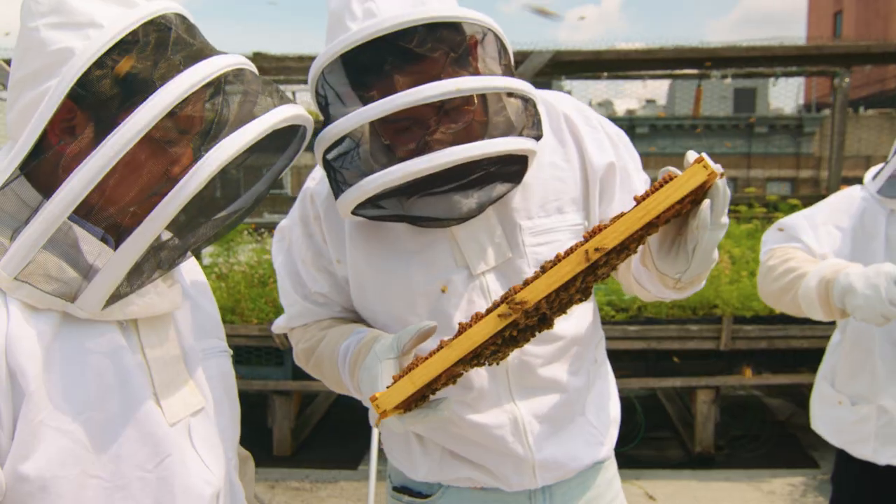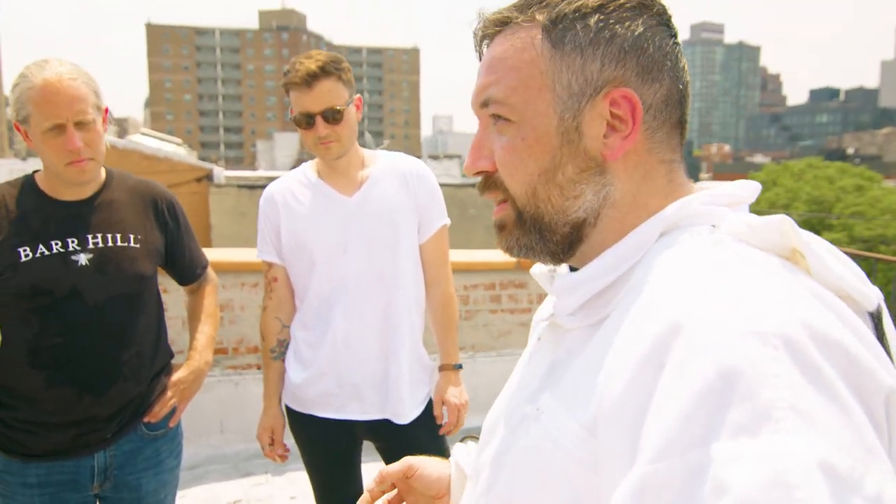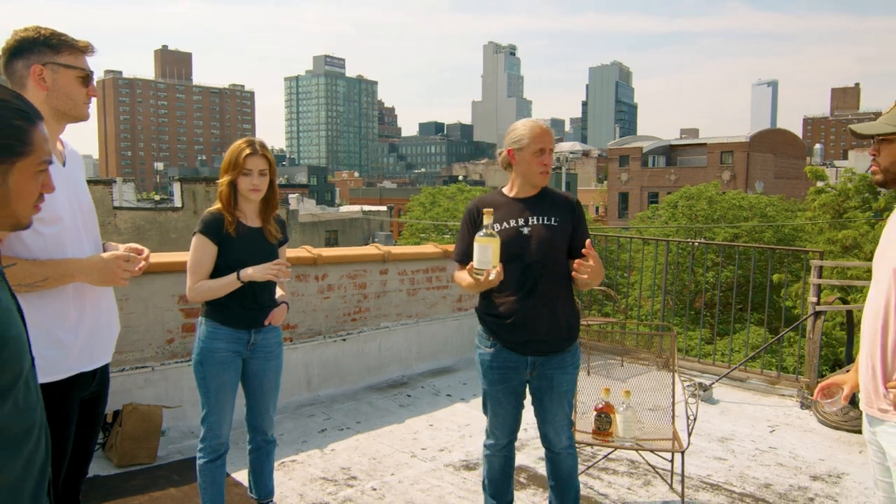We're in New York — not the typical place you think of when you think about beekeeping. We brought some bartenders here to this rooftop spot in the East Village to teach them a little bit about beekeeping and the bees. We have an awesome beekeeper here with a couple of hives right here on this rooftop. They're also going to get introduced to Ryan. We're going to taste some gin, meet the bees, taste some of the honey the bees have made, and use that honey to have the bartenders make us some cocktails.